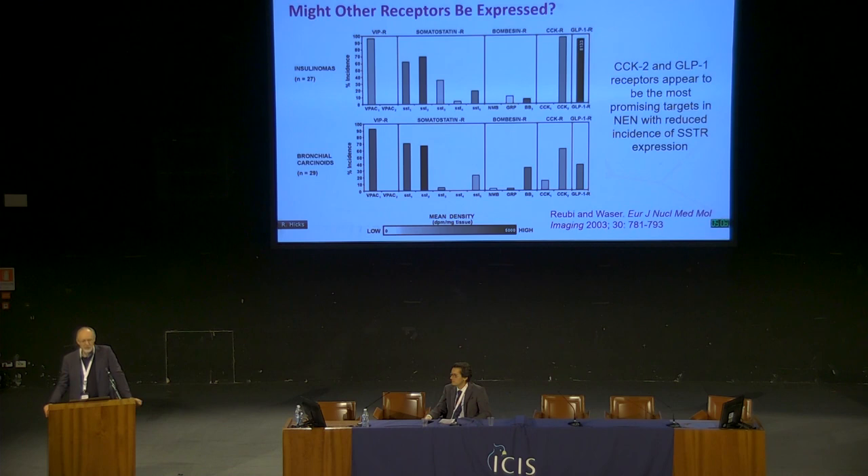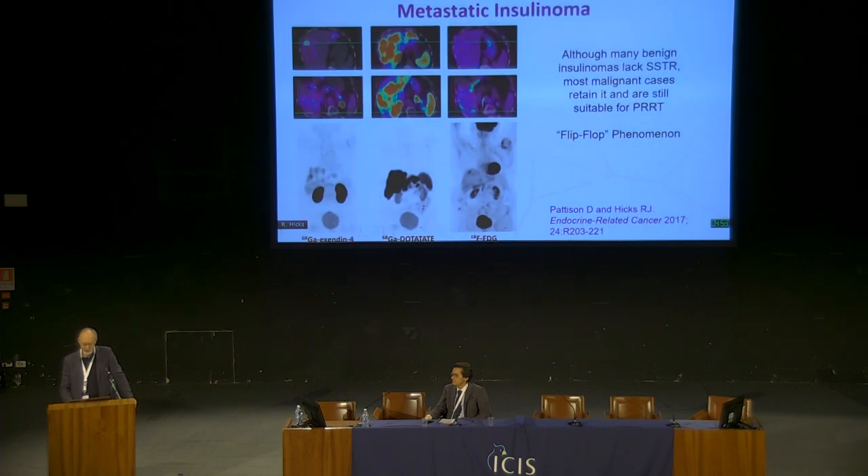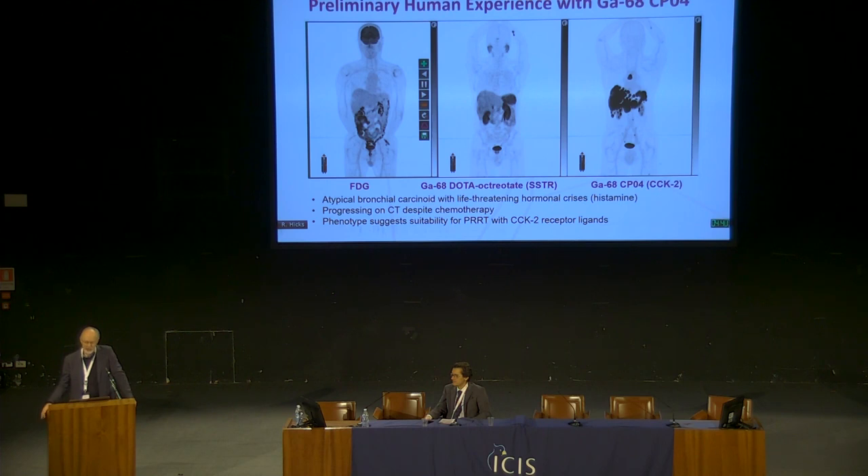Should we stop with somatostatin receptors? Not all neuroendocrine tumours have somatostatin receptors — there are others like the cholecystokinin-2 receptor and the GLP-1 receptor. Most insulinomas flip-flop from having the GLP-1 receptor to somatostatin receptors when they become aggressive. Atypical carcinoids in our experience tend to have low somatostatin receptor expression. Here's a patient with a relatively low-grade tumour that is neither FDG-avid nor expressing somatostatin, so it fits on neither end of my graph — yet when we look at a cholecystokinin-2 receptor ligand with a new tracer called CP04, there is incredibly intense uptake. That becomes a new therapeutic target, and a lot of our current work looks at identifying new targets for treatment.